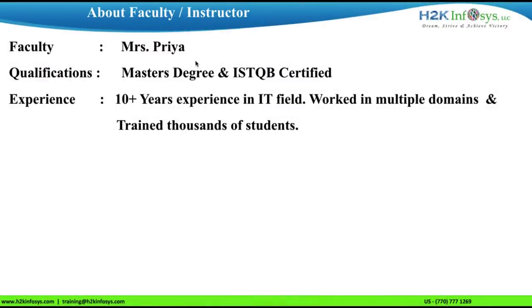I am Priya, senior faculty at H2K Infosys. I have more than 10 years of experience in the IT field and I have trained thousands of students worldwide.